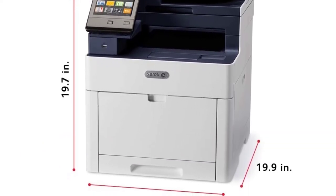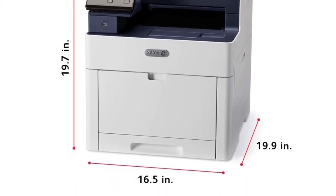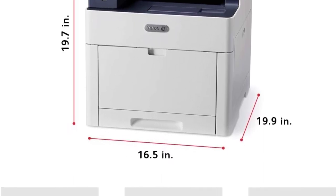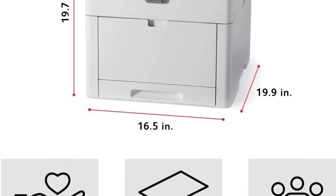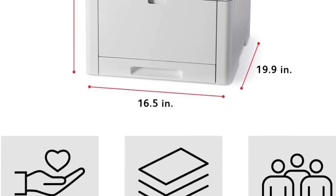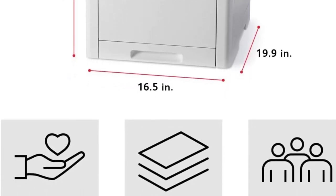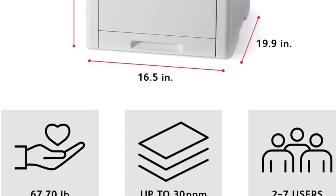The embedded web server is straightforward to use and quite responsive, helping you manage the multifunction printer from your desk. The printer delivers a maximum resolution of about 1200 x 2400 dpi for sharp documents and an impressive speed of 30 ppm.